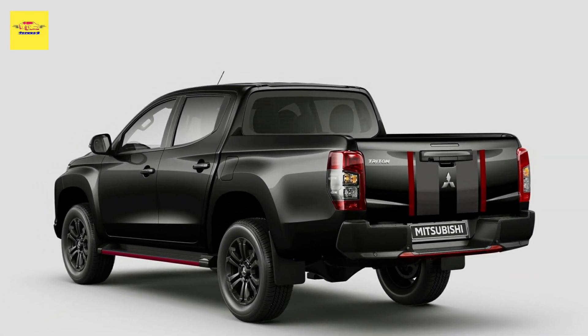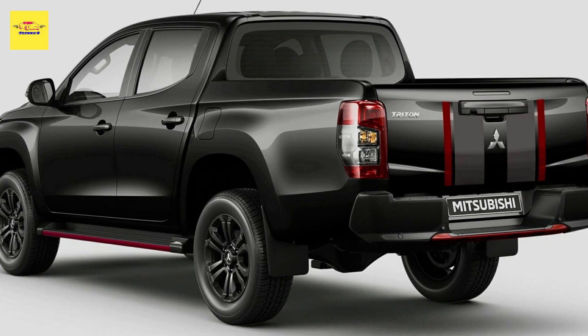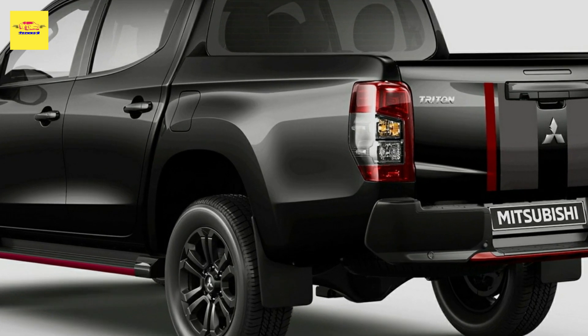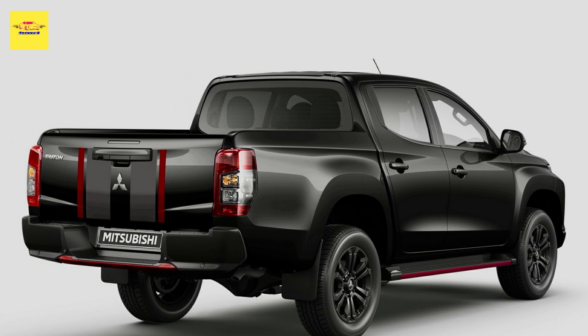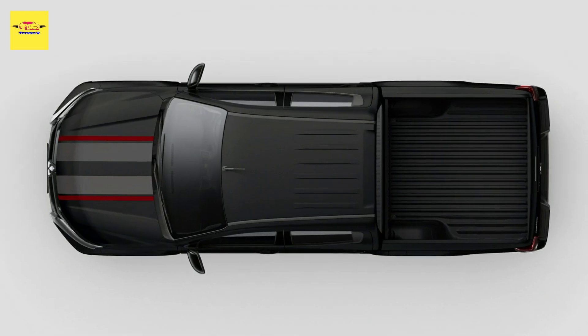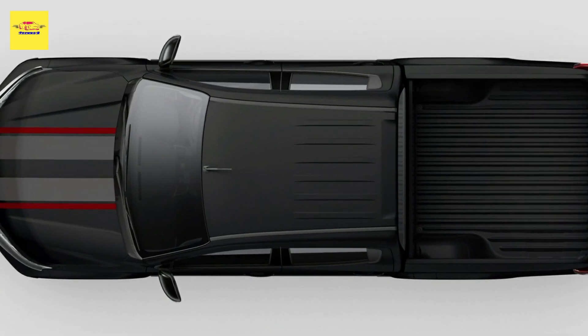Pricing starts from 30,740 Australian dollars (19,611 US dollars) for the entry-level Triton GLX single cab 4x2 manual, going all the way up to 64,640 Australian dollars (41,227 US dollars) for the flagship Triton GSR double cab 4x4 automatic.